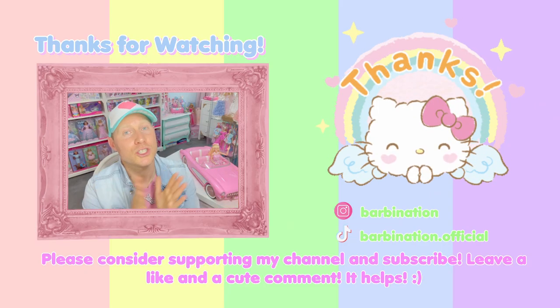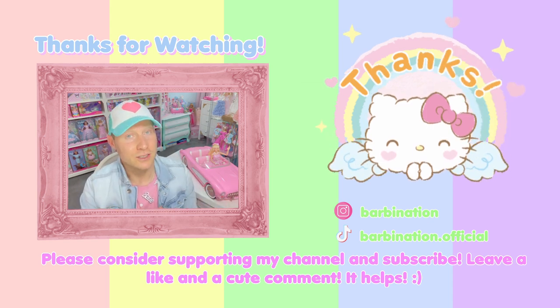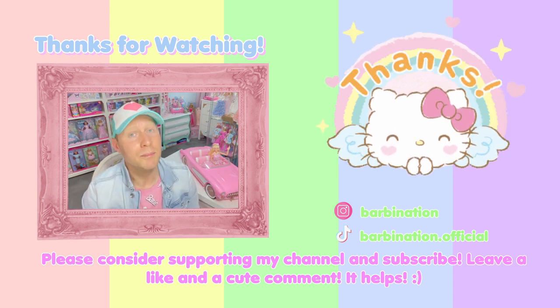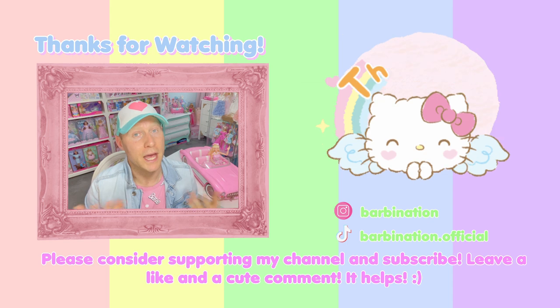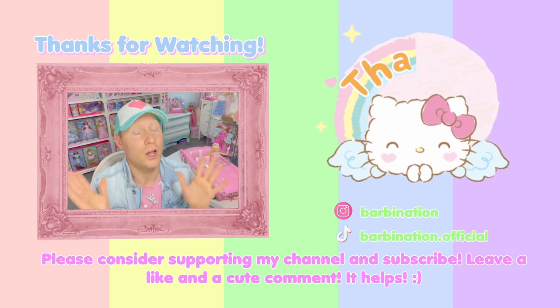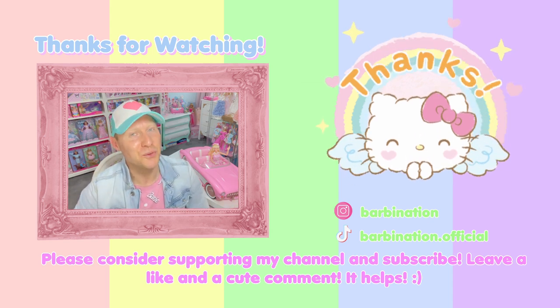That's it for today, guys. Thank you all so much for watching. If you like this video, please give it a thumbs up. Don't forget to subscribe to my channel, and click the bell icon next to the subscribe button to get notified about any new videos I upload. You can also follow me on Instagram at BarbieNation — that's usually where I post all of my videos. Until the next video, big kisses from me, and I love you all!